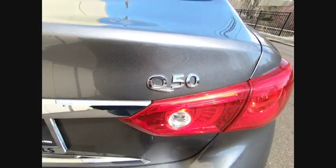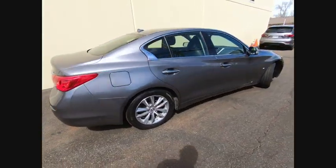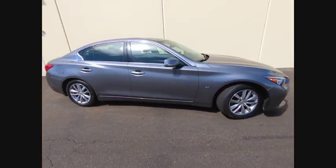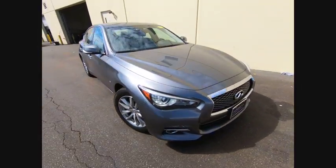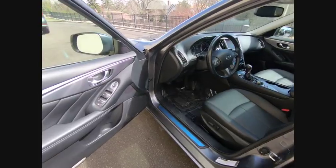The breathtaking performance of Infiniti's Q50 engine leaves nothing to be desired. The engine block is crafted out of aluminum alloy to help reduce weight and increase responsiveness, giving you incredible power and a truly thrilling drive. And is priced below $25,000. This vehicle has less than 40,000 miles.